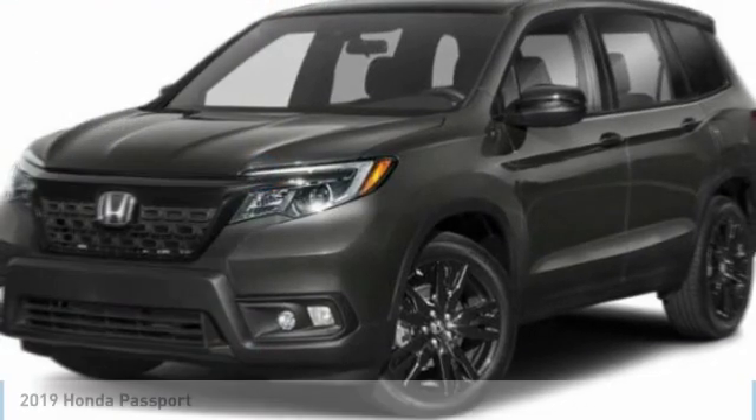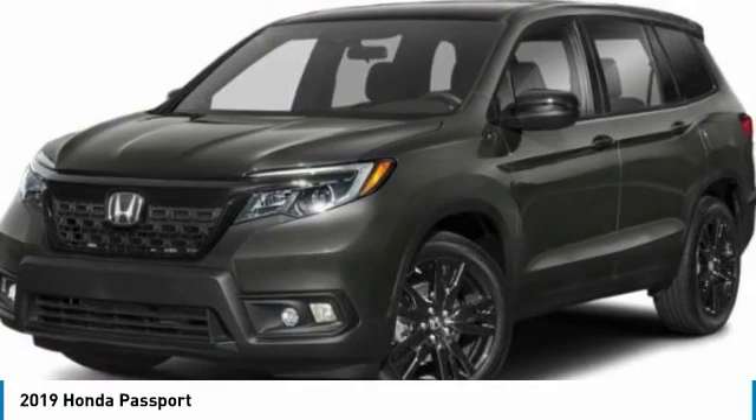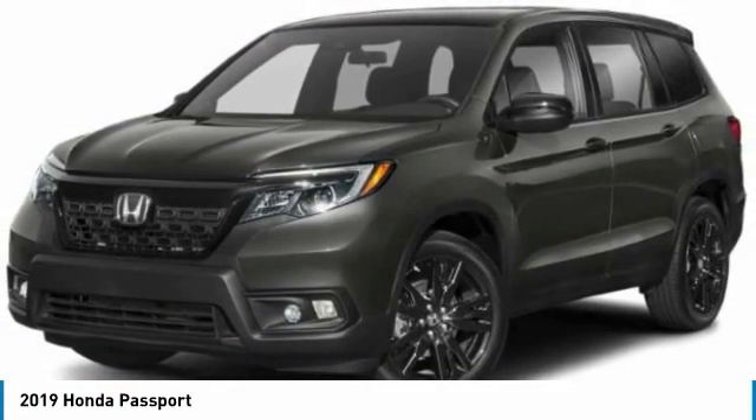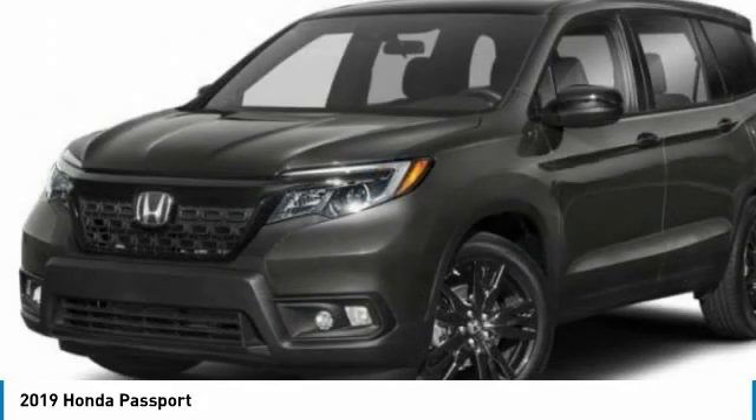The 2019 Passport. This compact SUV from Honda is a good compromise of size and comfort. The compact design lets you maneuver well through heavy traffic while still having ample space to carry most anything you need.